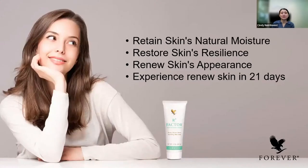Next is R3 Factor. You experience a renewed skin in 21 days. R3 Factor is a combination of aloe vera gel, collagen, fruit acid, alpha hydroxy acids, vitamin A, and vitamin C. It helps to retain the skin's natural moisture, restore skin resilience, and renew skin appearance. If you're concerned with dark spots and blemishes and want something that can give you renewed skin in 21 days, try R3 Factor first, then follow with the other Forever products as recommended in the skincare coverage.